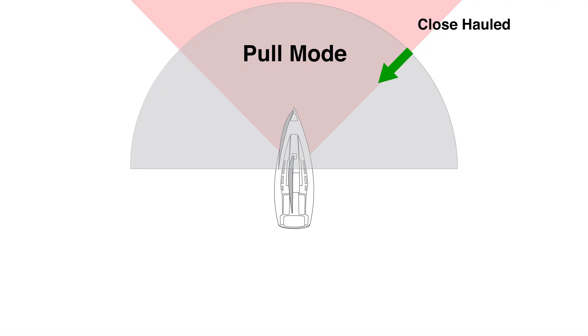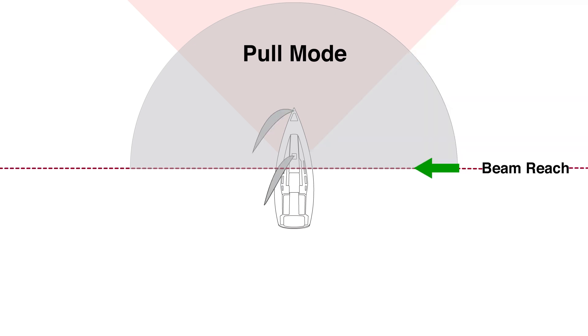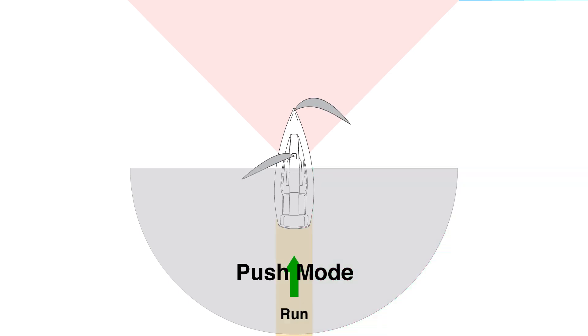Let's revisit the sailing circle. Close-hauled and close reach are pull mode, and I will expand on this theory in a little bit. So is a beam reach, but as soon as the wind drops behind this line, we're into push mode. This includes broad reaching and running.